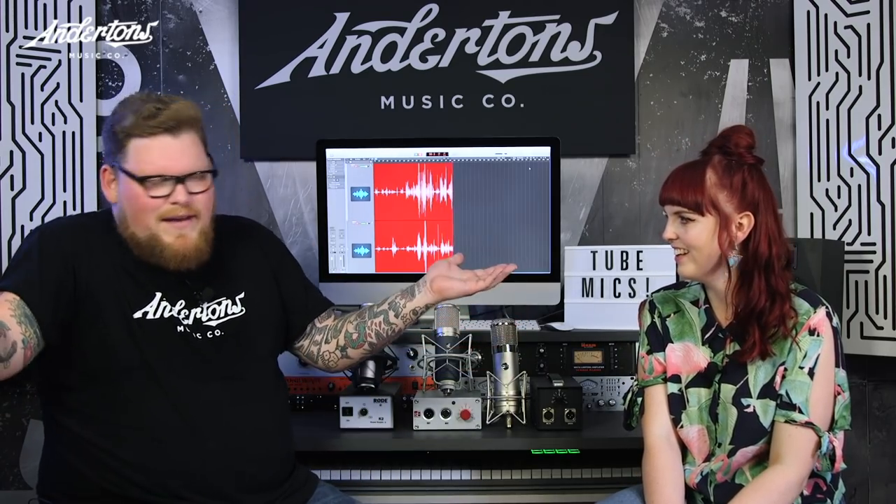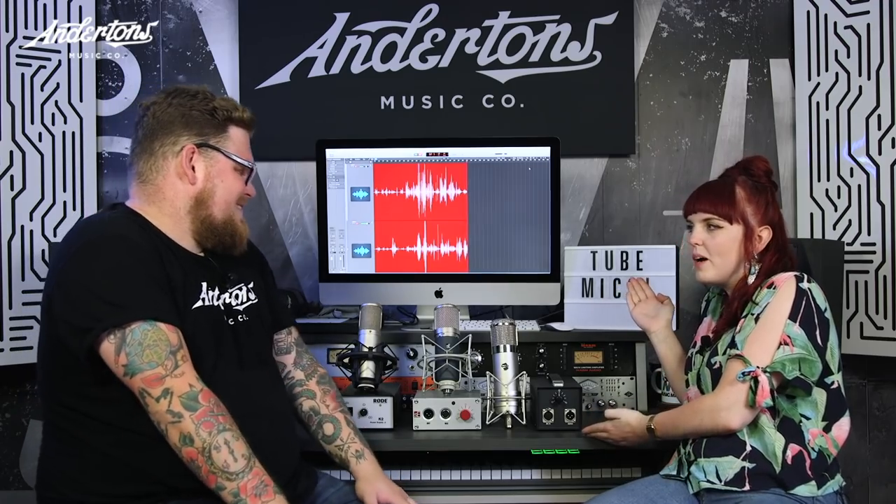Hi there guys, welcome back to Andertons TV. I'm Brad. I'm Meg. And we're back for Hello Is It Mics You're Looking For? We are, and we are looking at recording tube mics.